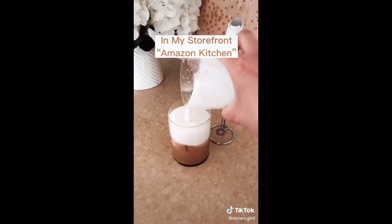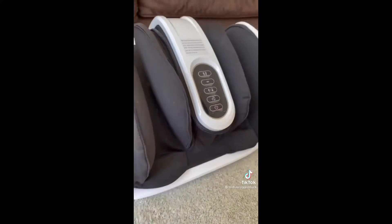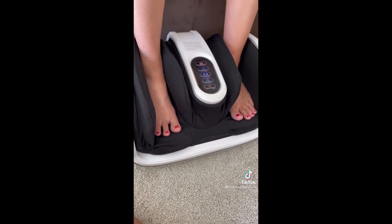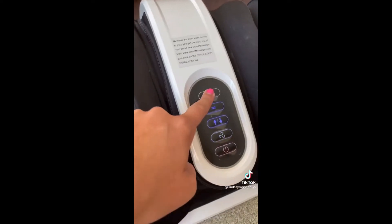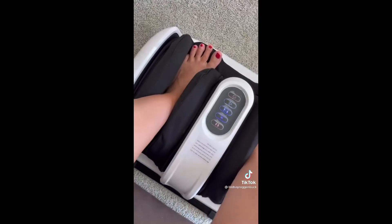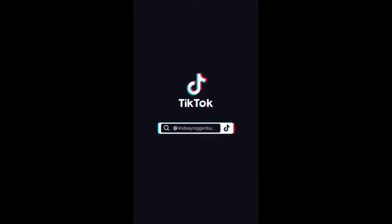If you can only get one massaging device, I would choose this one hands down, every single time. This one blew me away — it uses a deep kneading shiatsu technique to help improve blood flow, reduce inflammation, stimulate muscle recovery, provide pain relief, or for just pure relaxation. I love that it massages not just your feet but also your ankles and even your calves. It has three levels of intensity and heat therapy to aid in tension relief. It's a number one bestseller — this thing can seriously do it all. It's linked in my bio under Amazon faves.